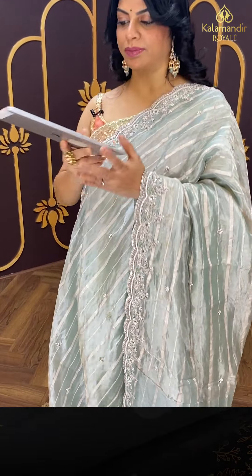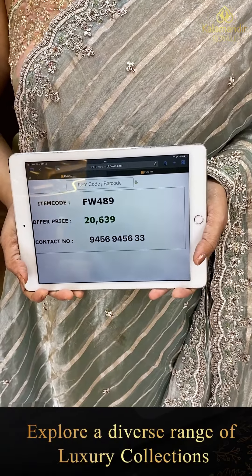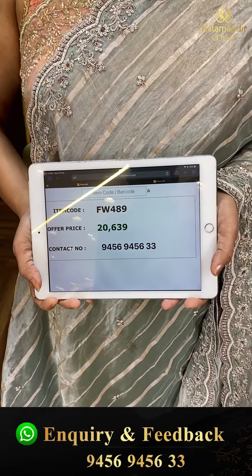Pricing: 20,639. FW 489 is the code. Take a screenshot and WhatsApp us on 9456 945633.